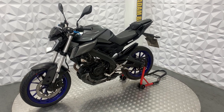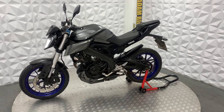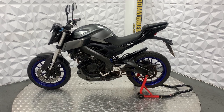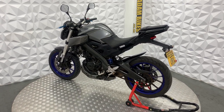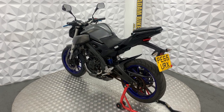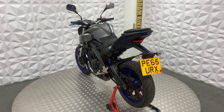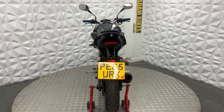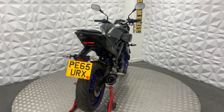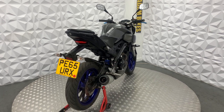It's a nice bike. It's obviously a Cat N, which is non-structural damage — it does not affect the insurance and it's the lowest of categories. All in all, it's a very nice bike and everything works as it should. That will be everything for this 2015 Yamaha MT125.